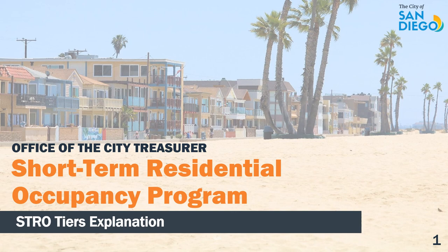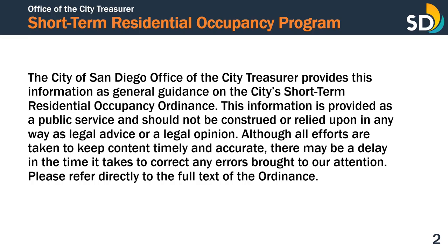This resource may be useful for hosts that may need assistance when determining which license tier they should apply for. The City of San Diego Office of the City Treasurer provides this information as general guidance on the City's Short-Term Residential Occupancy Ordinance. This information is provided as a public service and should not be construed or relied upon in any way as legal advice or a legal opinion. Although all efforts are taken to keep content timely and accurate, there may be a delay in the time it takes to correct any errors brought to our attention. Please refer directly to the full text of the ordinance.